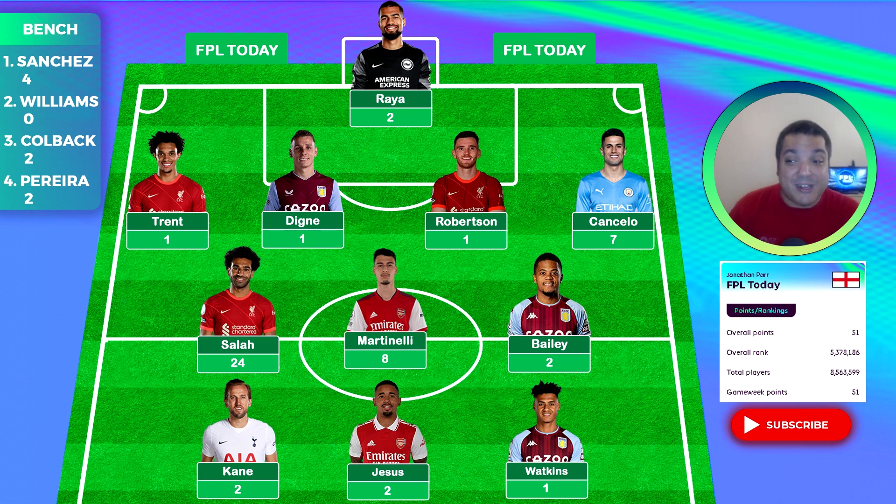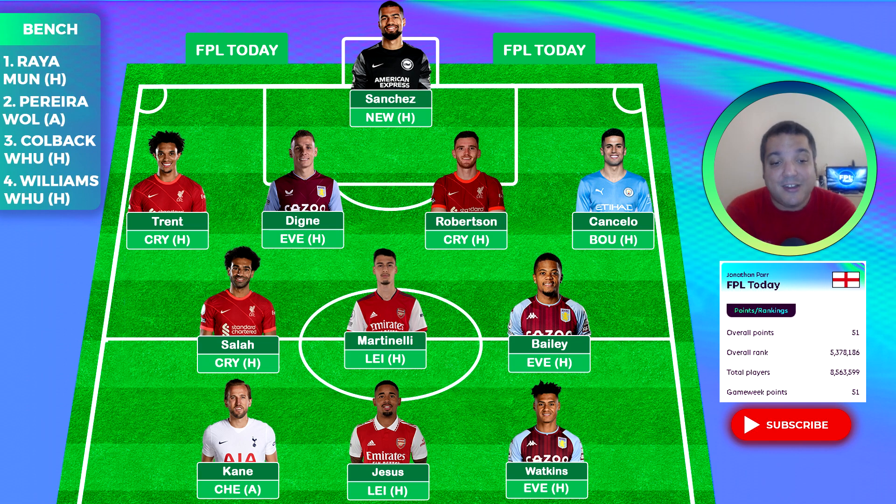So what's the move for game week two? As you can see, we have a pretty standard lineup — the same as last week. Sanchez with Newcastle at home, Trent and Robertson with Salah versus Crystal Palace at home, Everton is the fixture for my Aston Villa boys Dinier, Bailey, and Watkins. Cancelo with Bournemouth at home, and then Martinelli and Jesus with Leicester at home, and Kane with Chelsea away.